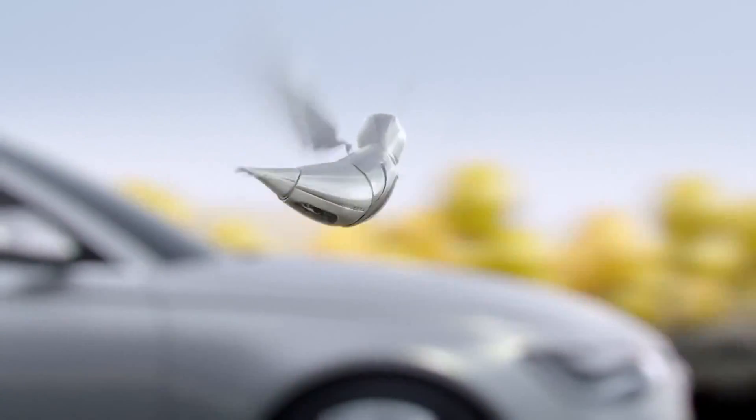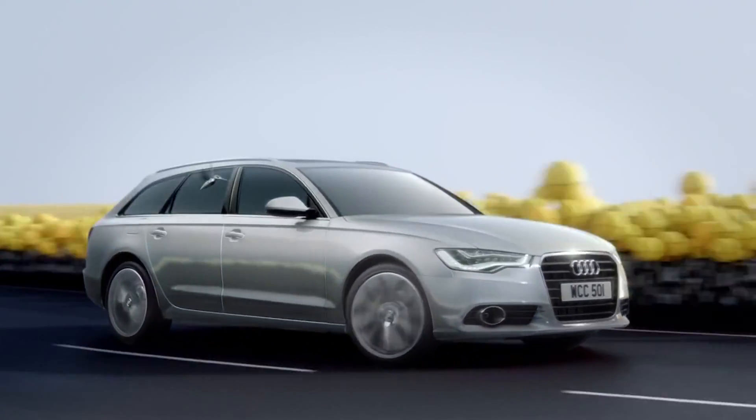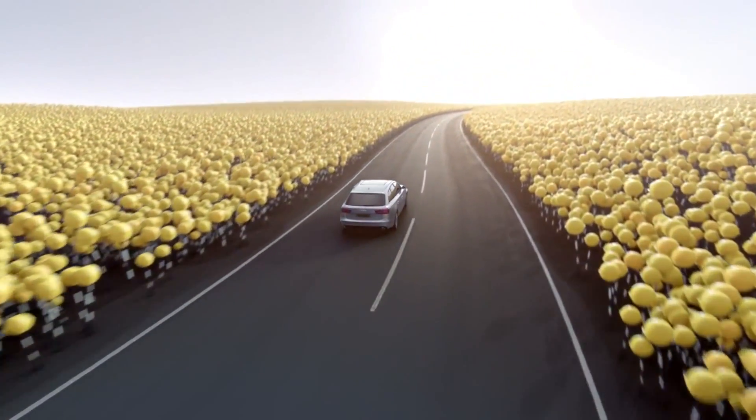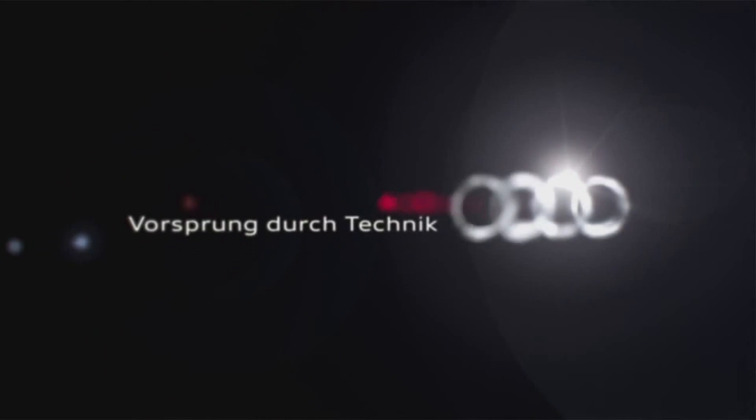The lighter you are, the more agile you are. Built with Audi ultralightweight technology. The new A6 Avant.